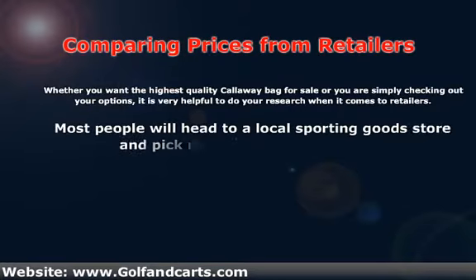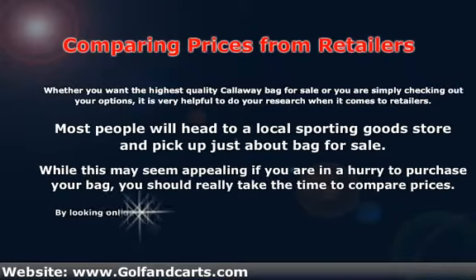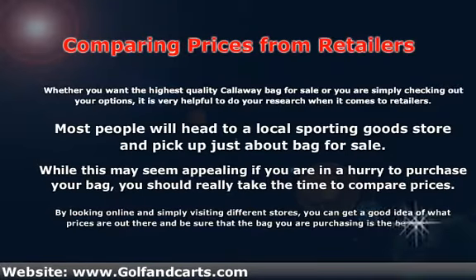Most people will head to a local sporting goods store and pick up just about any bag for sale. While this may seem appealing if you're in a hurry to purchase your bag, you should really take the time to compare prices. By looking online and simply visiting different stores, you can get a good idea of what prices are out there and be sure that the bag you're purchasing is the best deal.